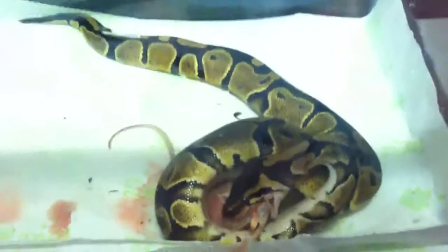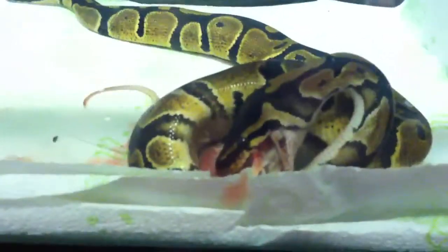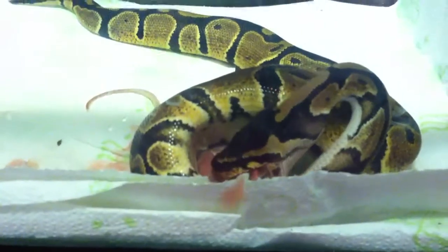Alright guys, that is the tour for right now. Oh hold on — she's eating it, it's a blood bath! You can tell she's going down. First feeding of the day, success. Later guys.